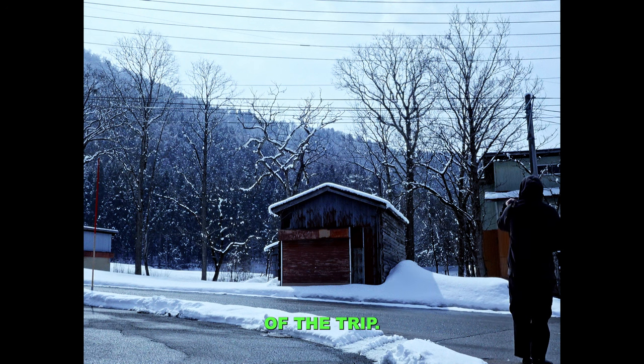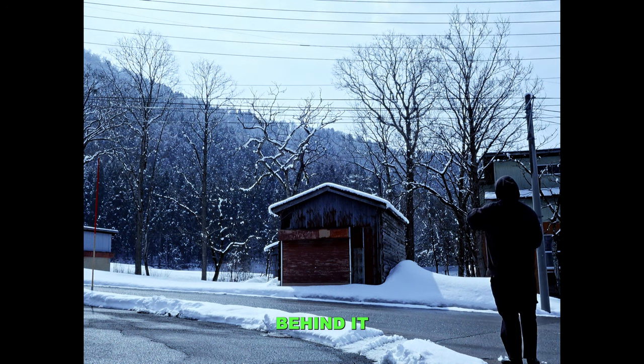This is one of my favourite photos of the trip. I think this little shed just looks super moody with all the trees behind it.